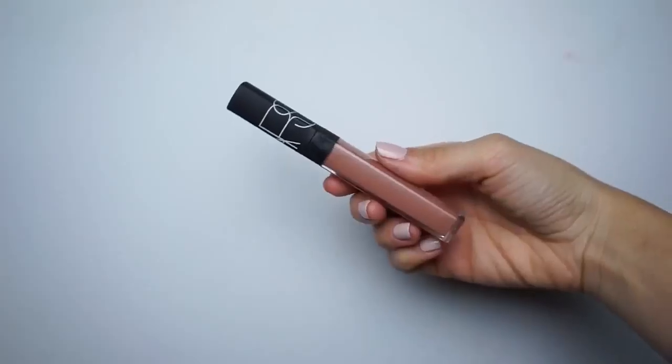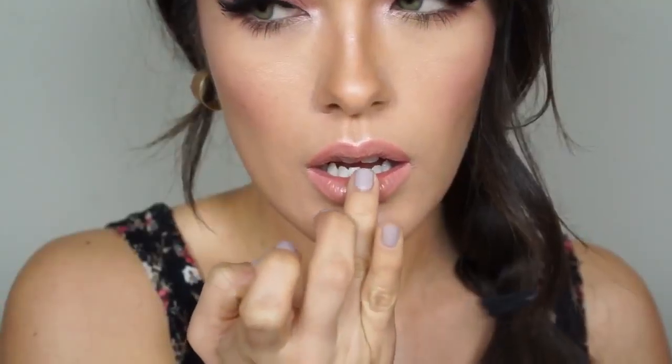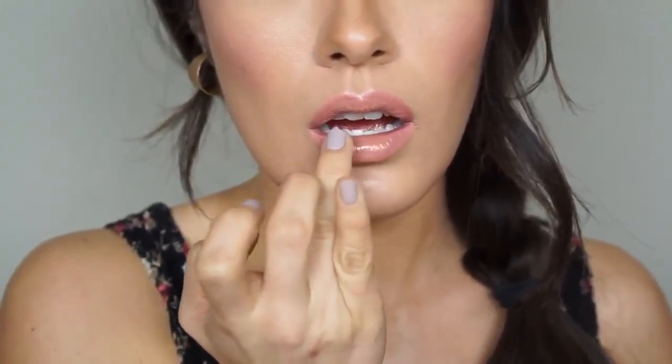For the lips, I'm keeping them really soft. I'm outlining and filling them in first with Oh Honey lip liner from MAC, then finishing with Instant Crash lip gloss from NARS, also part of the spring collection. And that completes this look!